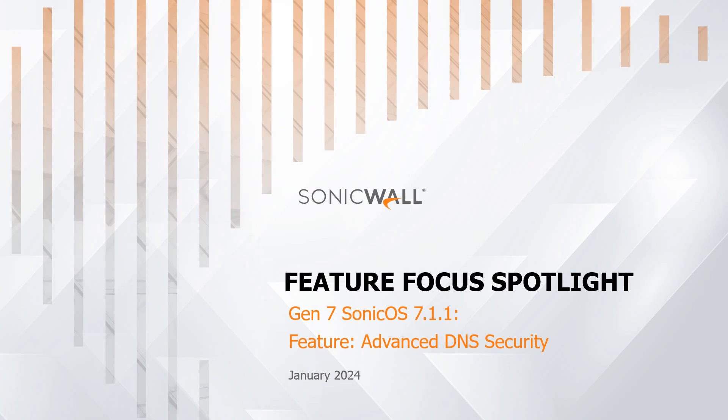Welcome to our video series Feature Focus Spotlight by SonicWall. Today's topic: Advanced DNS Security. In this video, we'll navigate through the features and benefits of SonicWall's Gen 7, and we'll also see a demonstration of the advanced DNS security process.